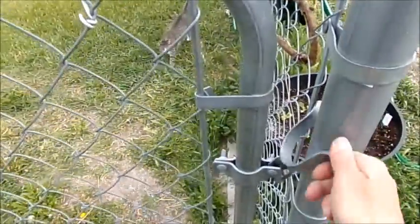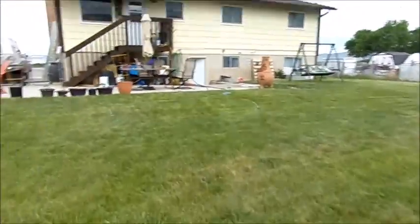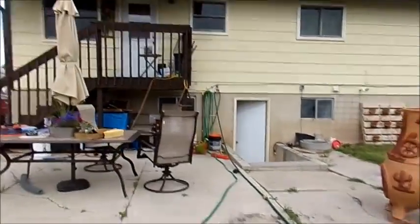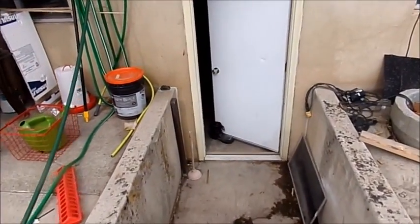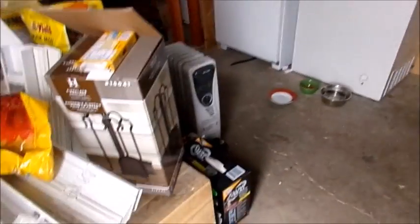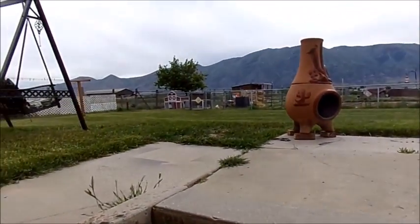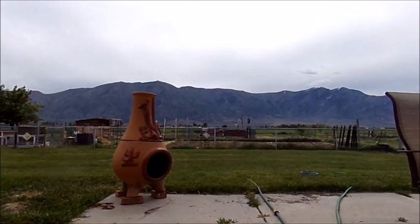I'm having problems with gates today! We leave the door open at least till this evening so Tigger and Honey can come in as they please. Anyway she wants in. You guys have a good day and I'll bring you back for more updates. See you on the next video, bye!